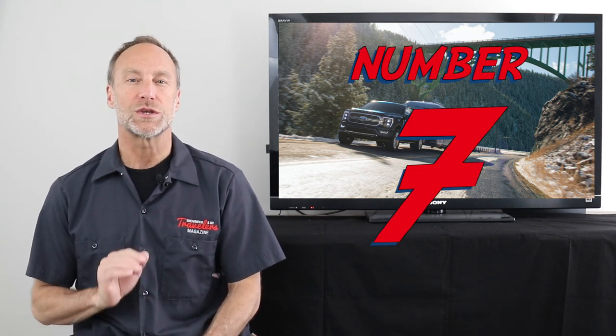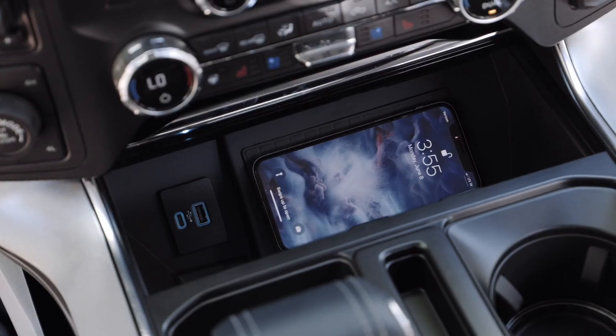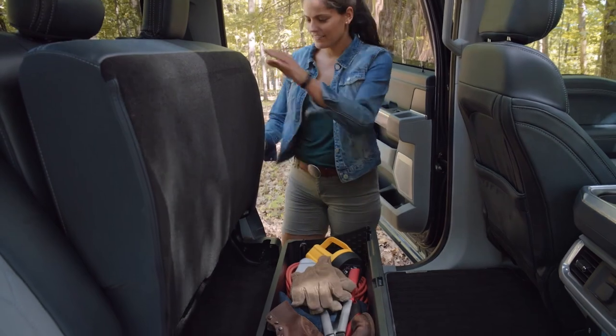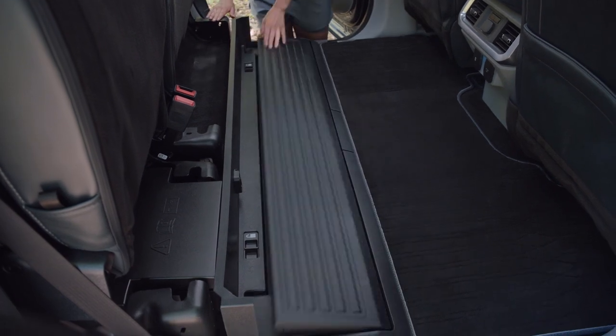Number seven: more useful cab storage. Ford has tricked out the F-150 with storage space in the glove box and extra storage in the center console and in the door panels. Most importantly is the new lockable storage under the rear seat without having to give up the flat loading space.